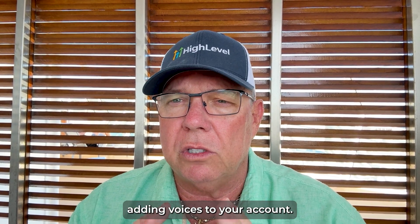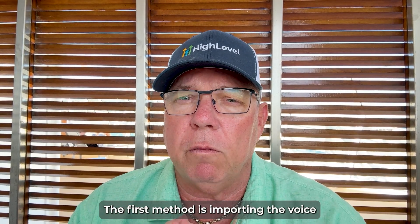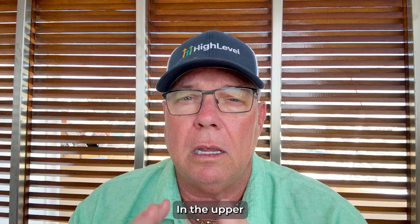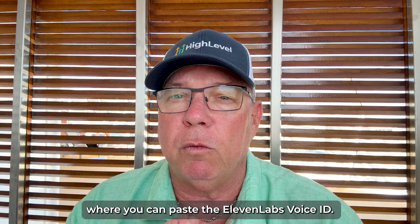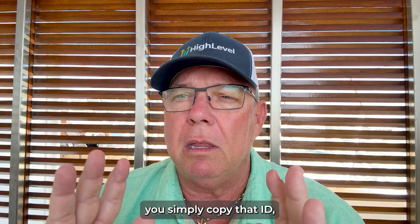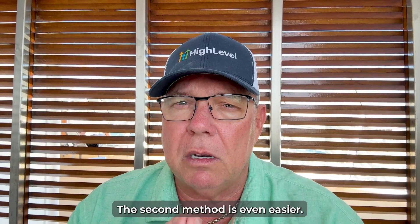Now let's talk about adding voices to your account. There are two ways to do this. The first method is importing the voice using a voice ID from Eleven Labs. Navigate to your Voice AI Assistants section, then go into voice settings. In the upper right corner, you'll see a blue button that says 'Add Custom Voice'. Click that, paste the Eleven Labs voice ID into the field, save it, and then you can assign it to any of your voice AI assistants in High Level.